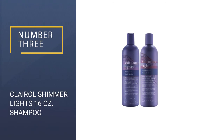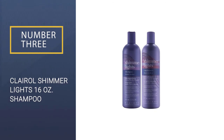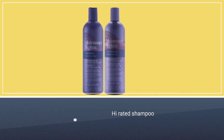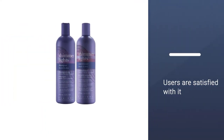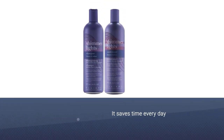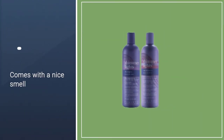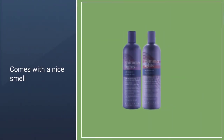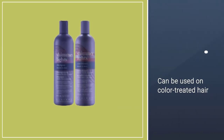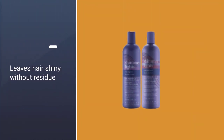Number 3: Clairol Shimmer Lights 16 Ounces Shampoo. One Amazon reviewer wrote: "I can't live without this. I dye my hair myself after a disastrous trip to a salon left me with fried hair that started falling out and a blistery burn on my head. Leaves hair shiny without residue. I have a lot of natural red in my dark blonde hair and dye it light blonde every 4-6 weeks — it turns bright red, and this saves the day every time. I also love the smell of it." Removes the dull yellow and gray hair. Can be used on natural or color treated hair.